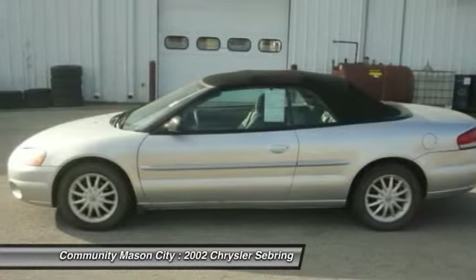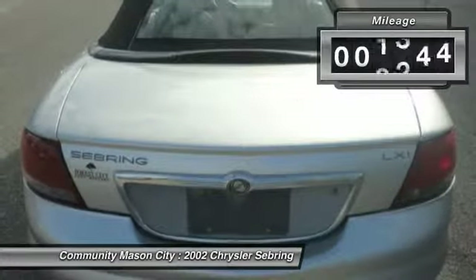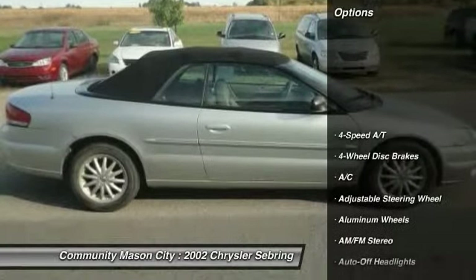Key features include: leather seats, CD player, aluminum wheels, remote trunk release, keyless entry, bucket seats, four wheel disc brakes, and vehicle anti-theft system.